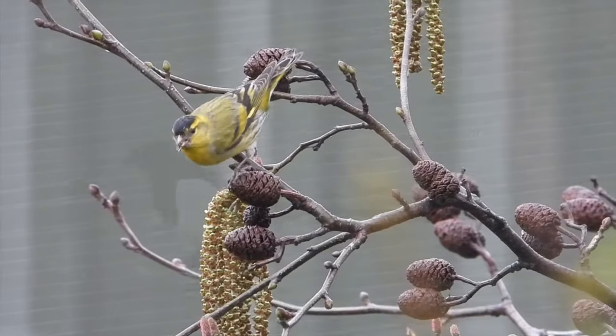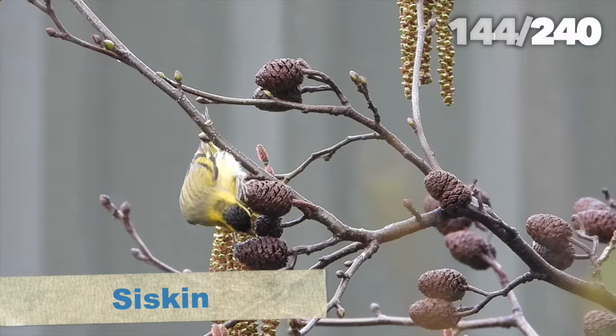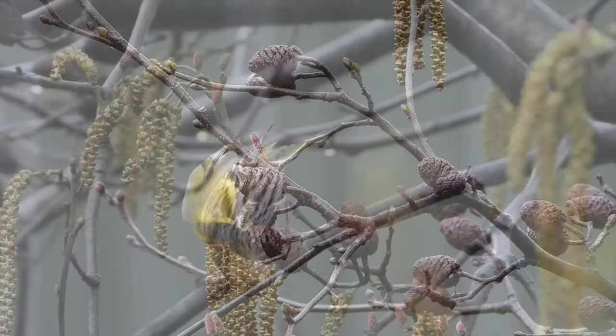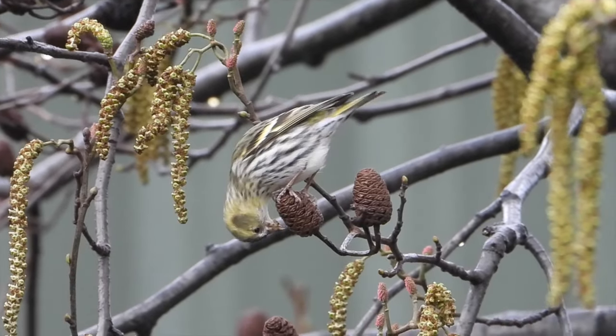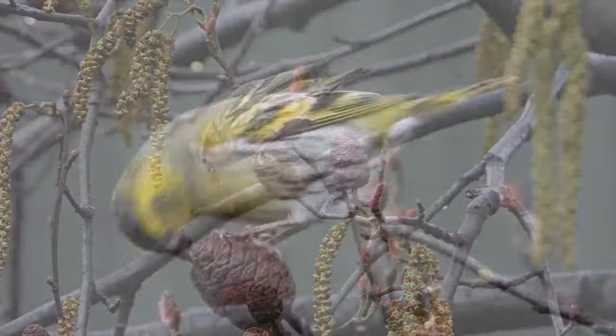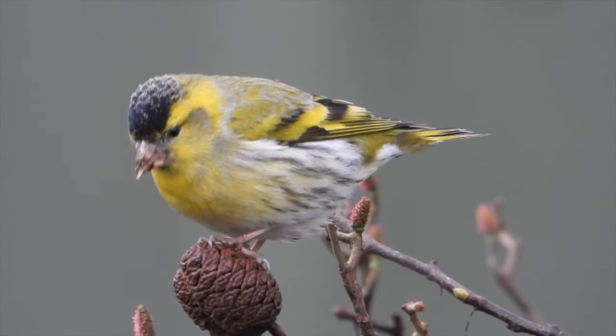On the way, we passed a tree with some small birds in it — these turned out to be siskin. There were both males and females feeding here, and they didn't seem too bothered by me getting quite close to get footage. They're stunning small birds and look like little canaries.